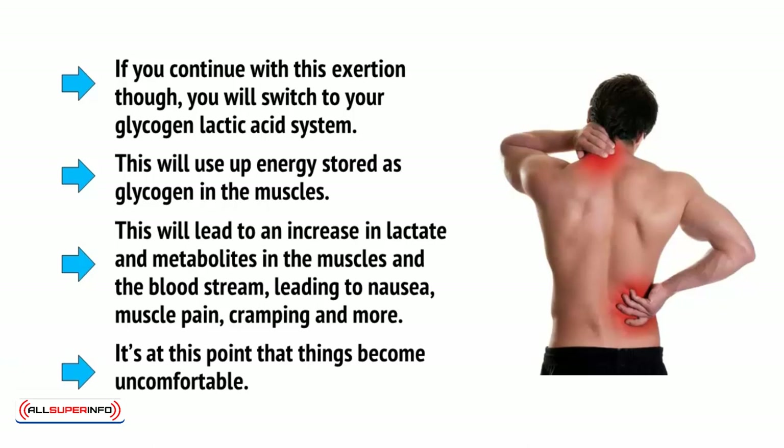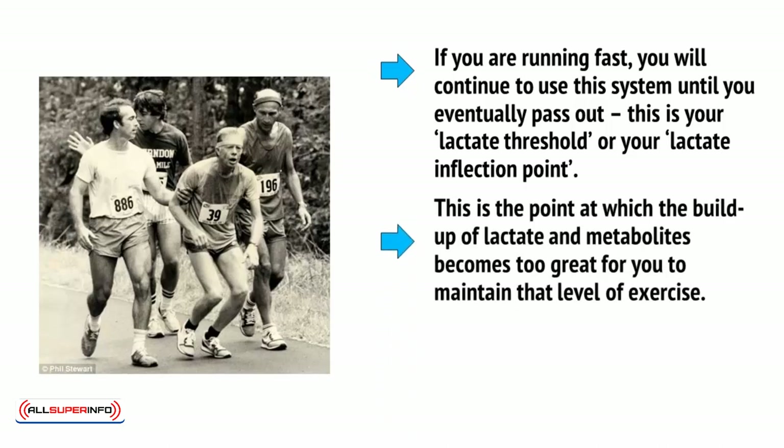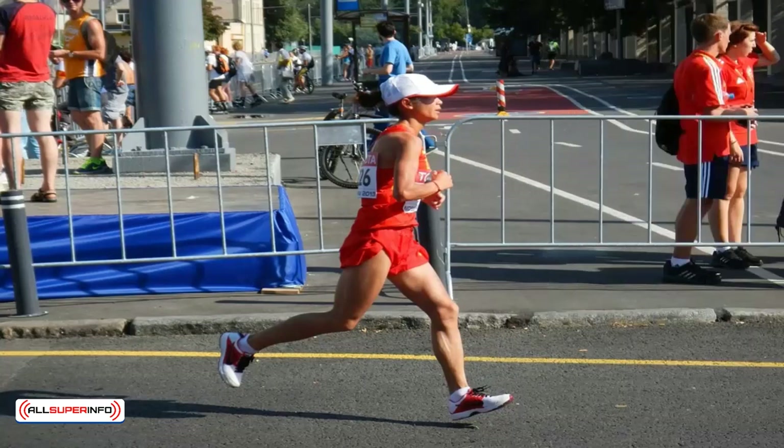It's at this point that things become uncomfortable. If you're running fast, you will continue to use this system until you eventually pass out — this is your lactate threshold, or lactate inflection point. This is the point at which the buildup of lactate and metabolites becomes too great for you to maintain that level of exercise. This will happen before you have completely exhausted the stored glycogen in the muscles. But most of us will instead be forced to slow down before we reach our inflection point and switch to the aerobic system, dropping to sub-maximal exertion at around 70% of our maximum heart rate.